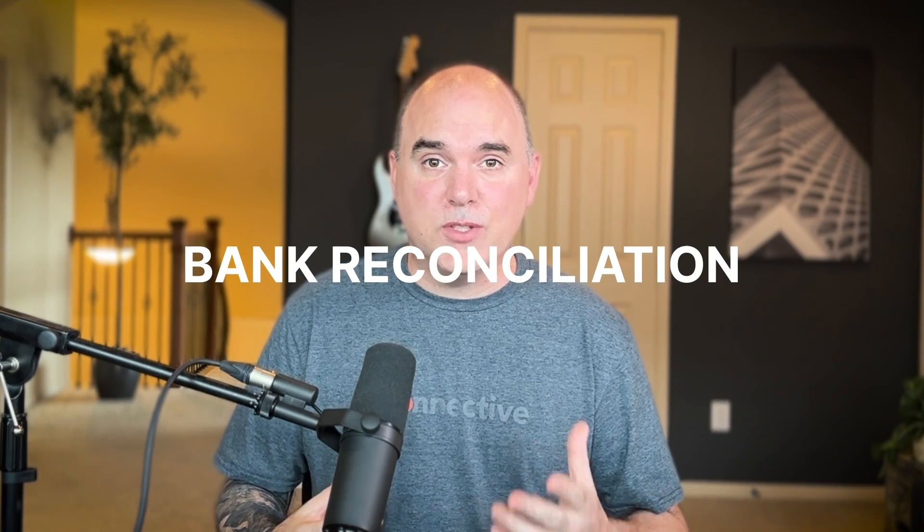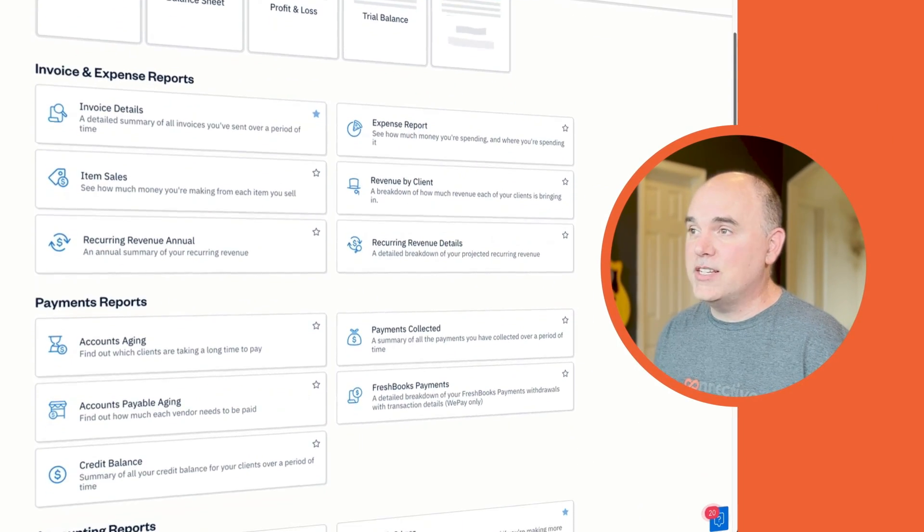We leverage FreshBooks to manage all of our expenses, track income, and keep everything straight. Bank reconciliation is also super simple because it syncs with our bank accounts and credit cards and automatically pulls everything in, ensuring nothing is missed. FreshBooks is where I turn when I want to check our financial health by viewing our profit and loss statements, balance sheets, and expense reports. These reports allow us to make informed decisions and steer our company towards growth.